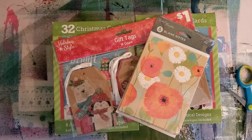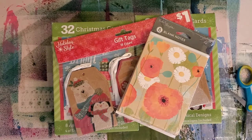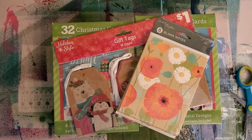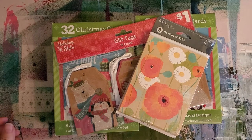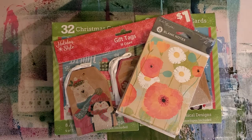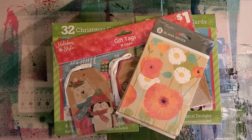Hey there, everybody. I fell off the no-buy bandwagon today. I went by Dollar General to see if we could find some TP, and lo and behold, they had a couple carts of things for a quarter, and it was like, oh man. I'm trying to not beat myself up, which is ridiculous. Don't beat yourself up.